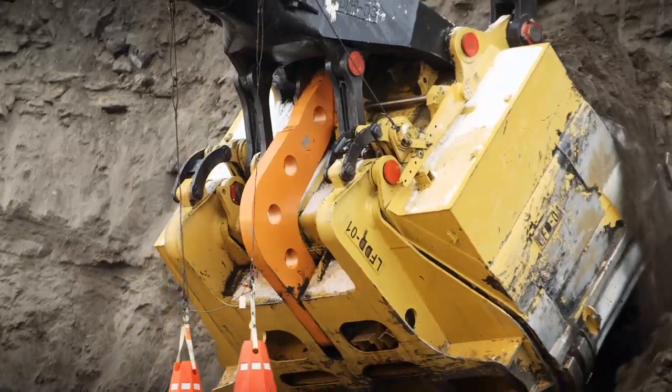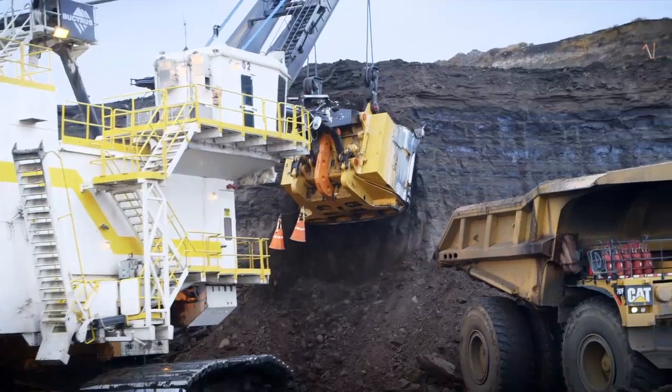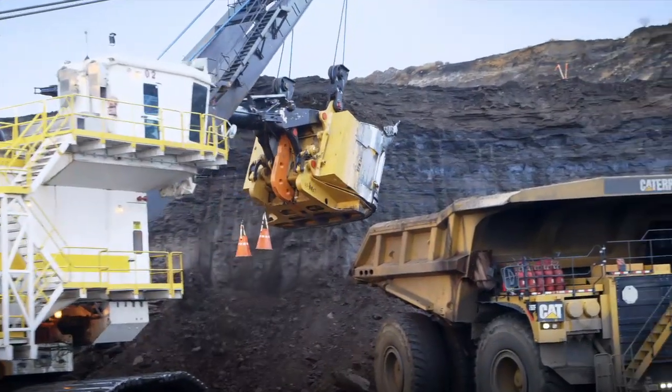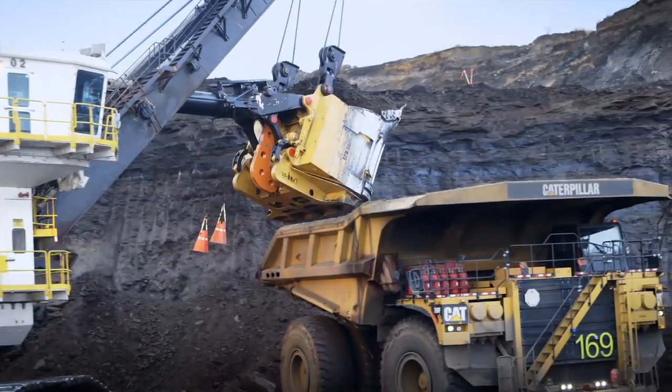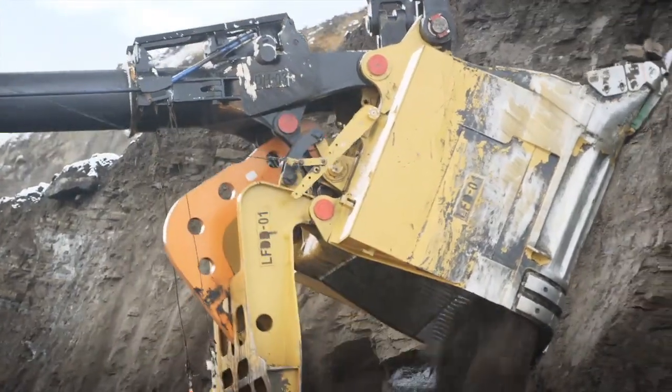But with the latch free, we're hoping for 3,000 hours before we have to do any changes. If you're using the latch free, you swing to the truck with confidence that it's not going to trip. So you can swing faster, you don't lose material at the face. It's definitely made us more consistent to our customer, which in our world is the plan.